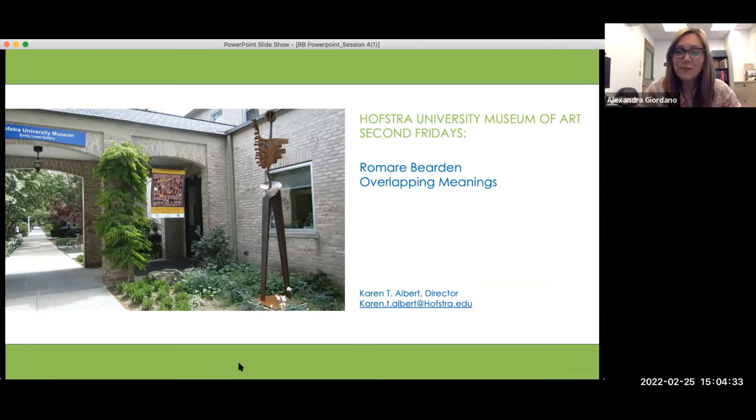Welcome back everyone to Romare Bearden: Overlapping Meanings. My name is Sasha Giordano and I'm the Assistant Director at the Hofstra University Museum of Art. Please leave your microphones on mute. You can ask questions and make comments via the chat box, and there'll be time at the end of the presentation for any questions.